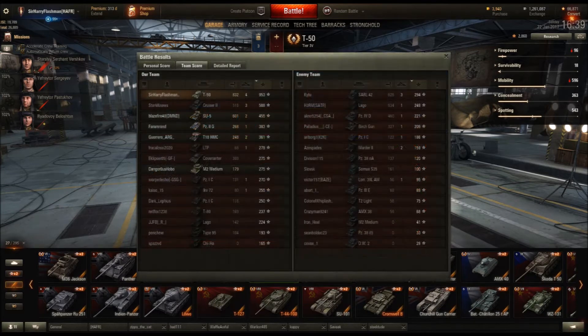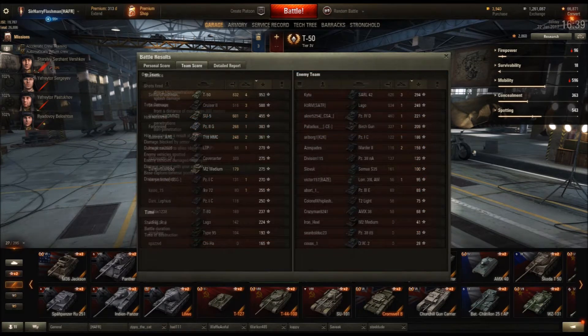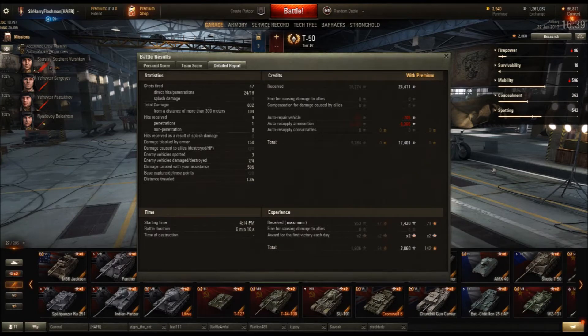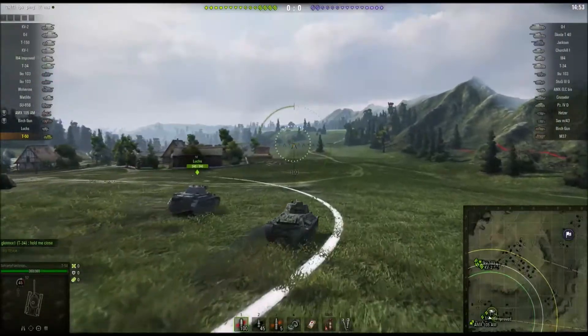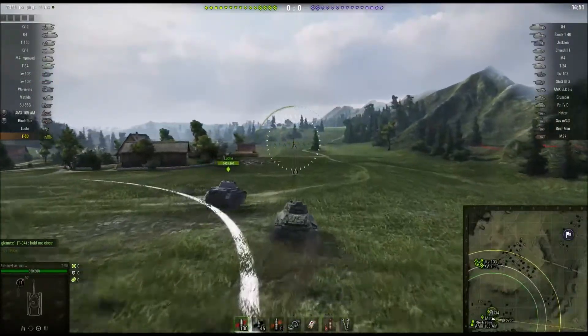Got the Fighter - four or more kills. 832 damage and 953 XP. Now there's the accuracy of the gun: 47 shots, only 24 hit, 18 penned. But pretty happy with that. Now we're in a Tier 6 battle - let's see how the T-50 can do here.